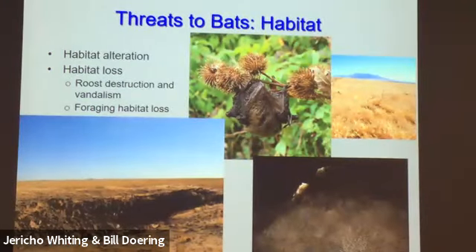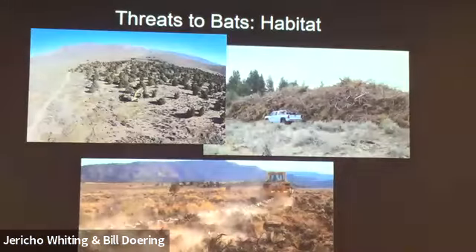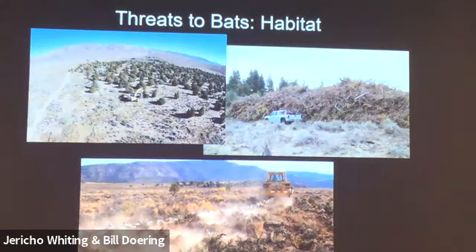Threats to bats: habitat alteration and habitat loss. Burdock is one example — bats foraging close to vegetation can get stuck in it. Some caves have been choked out by invasive plants like Russian olive and can no longer be used as hibernation sites. Habitat conversion is also a problem — if bats can't forage over converted habitat they can't use it anymore, like a weedy monoculture. There's also the issue of juniper removal across the West — an area the size of Vermont is estimated to be removed by the Bureau of Land Management — taking away vertical woody structure that bats rely on.